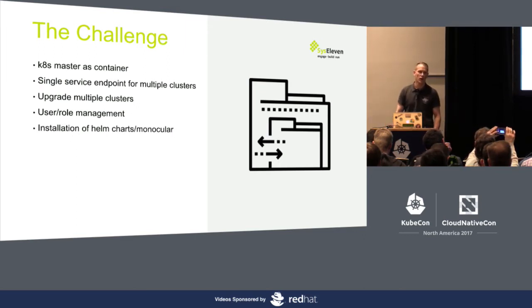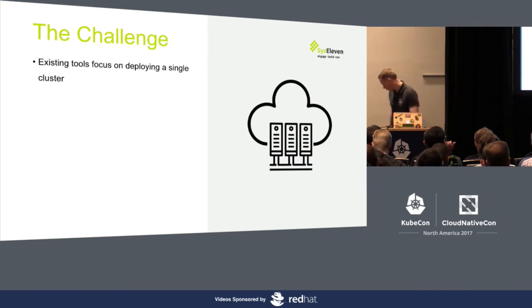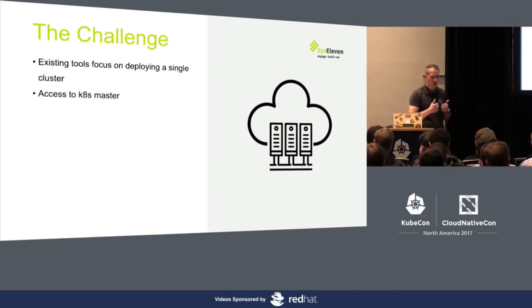We also want to provide customers with a unified way to install Helm charts and different things. The idea is to later have a service catalog where you'll be able to use Monocular to install various Helm apps and other things from the dashboard. Most of the existing tools focus on a single cluster, not really on multiple clusters. As I said earlier, most existing solutions don't really seem to have that as a model. The access to the K8s master is also slightly different, because behind that one IP address we don't just have one K8s master running — there are multiple masters, so we need to find a way to get that API call to the right master.